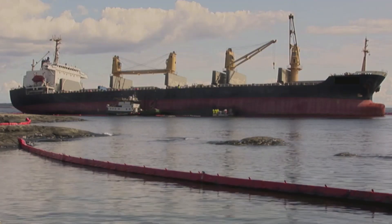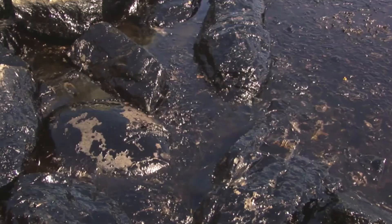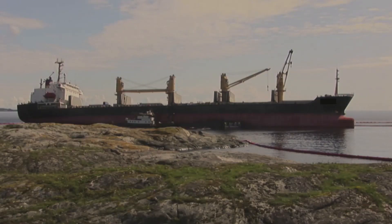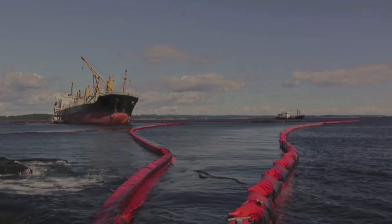Grounding and collisions as a result of dragging or loss of anchors has caused a series of severe pollution incidents. Investigations show that most of these cases can be avoided by proper inspection and maintenance, improved operational procedures, and awareness of the limitations of anchor resistance.